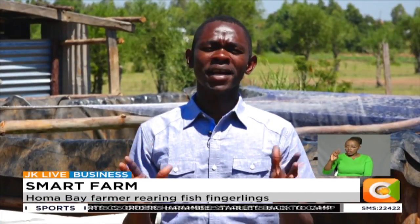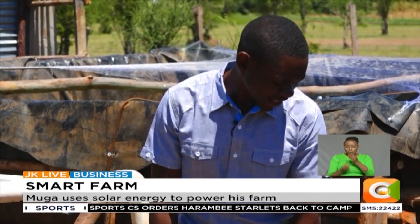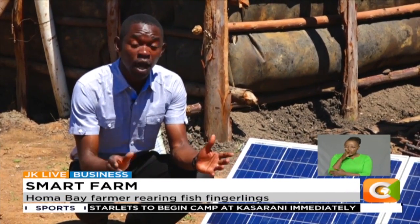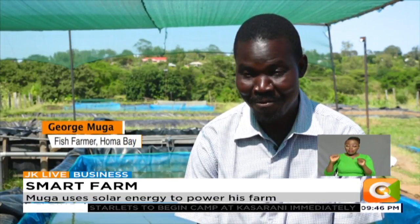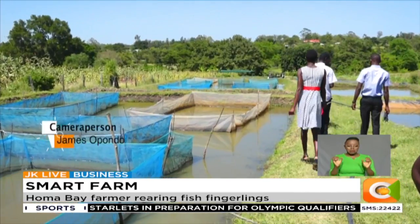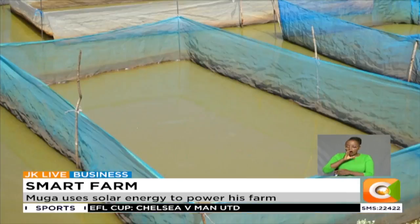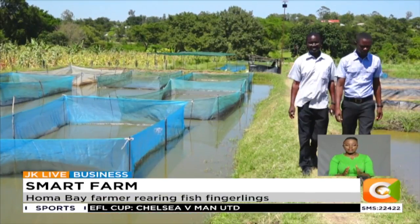Muga is among many other small-scale farmers in the country who are keen on reducing their cost of production. Thanks to these solar panels, he's now able to maintain fresh water in his ponds without incurring any electricity bills. We are saving more than 60% of our cost. If we were using electricity, I don't think we would have reached where we have reached right now. Doubling up as the chairman of Homa Bay Multi-Purpose Aquaculture Sacco, Muga uses his farm to train potential farmers. Denis Otieno, Smart Farm.